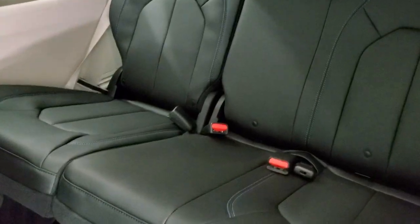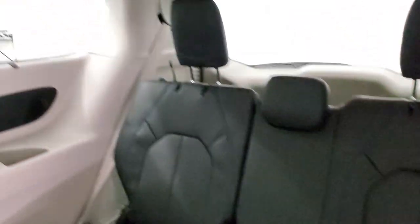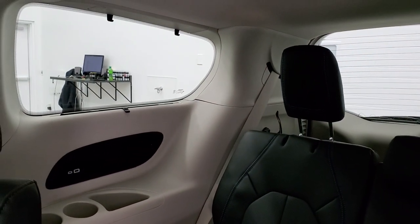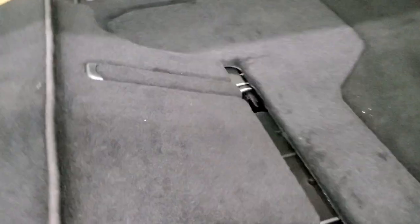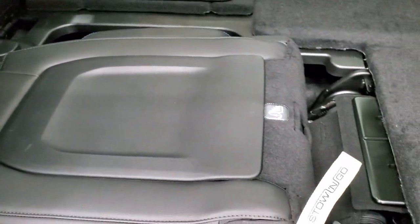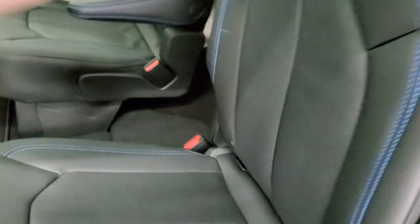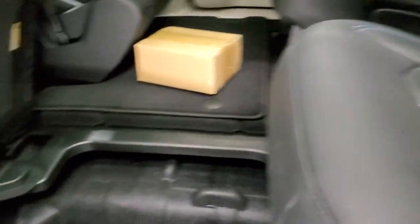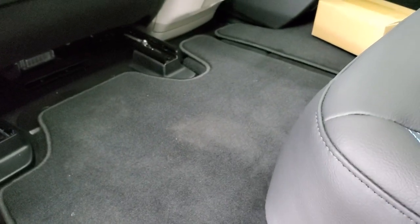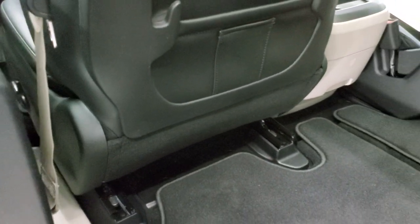Third-row seats — you do get latch tether anchors back there as well, two of them, plus side window shades. To get the seat back up, just pull it up, grab the stow-and-go strap again, and it'll go right up. Put the backrest up, grab that part on the bottom, and it'll go right into the floor. Press the button again and that seat will go right back to where you want it.